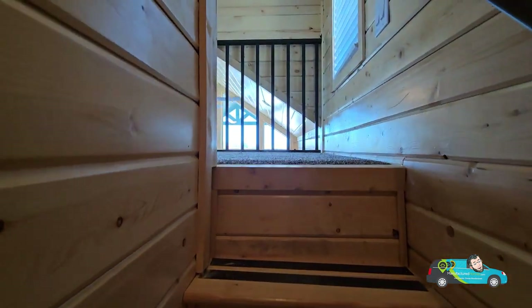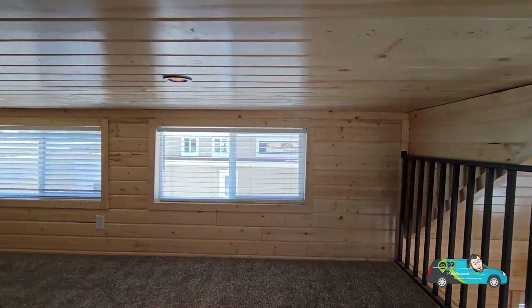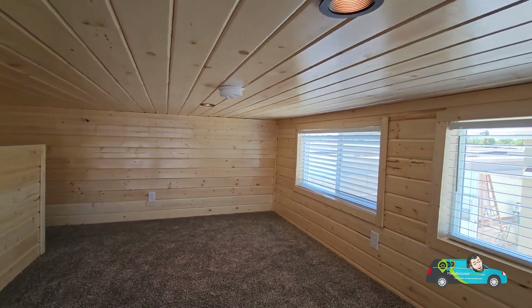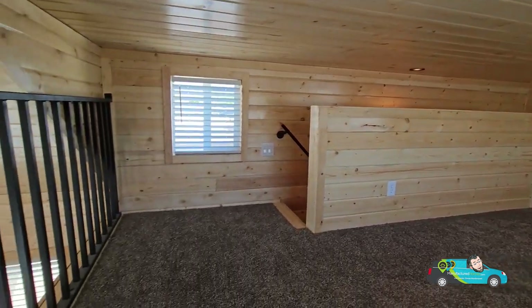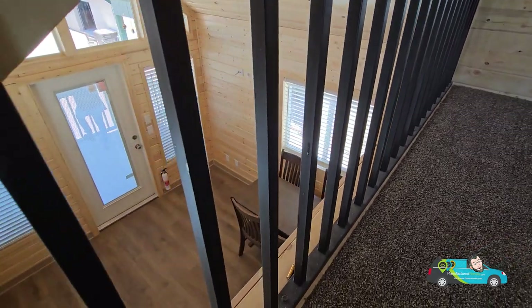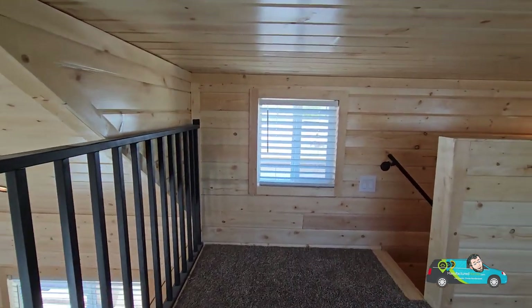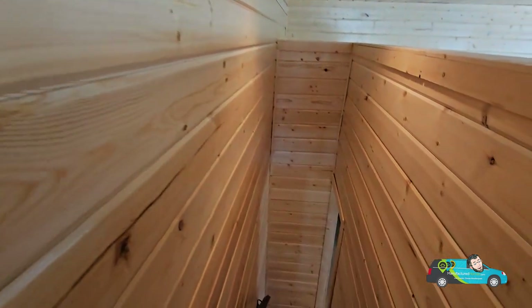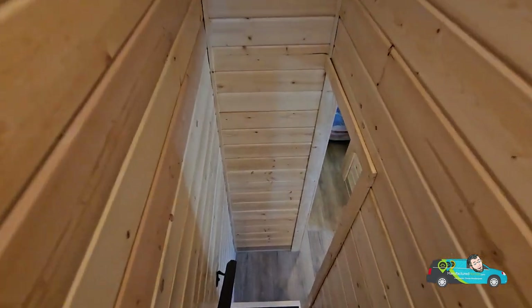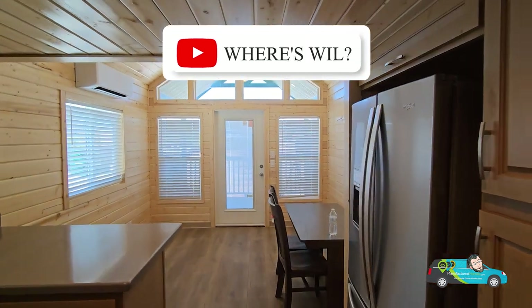Let's go check out the loft. Not too steep of stairs, but they are kind of tight. Coming up here, we have a nice amount of room, nice windows for natural light, and smoke alarms everywhere. We have plenty of room — you can definitely put two twins up here. The fence or gate here is rather strong, placed against the sides, so nothing will push it out and fall. This is a nice spacious loft and again, I'm just digging the wood. Making our way down — actually that was rather comfortable, not steep at all. Some park models have a very steep climb, but not this one.